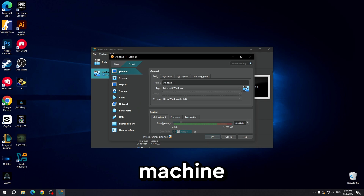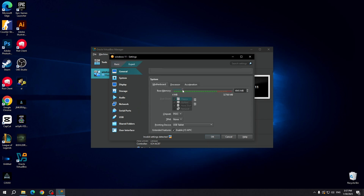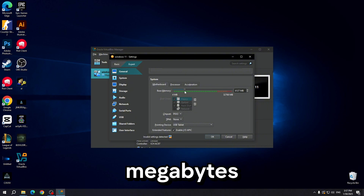Open the virtual machine and go to settings. Set it to expert. Go to system and set the base memory to at least 4096 megabytes.